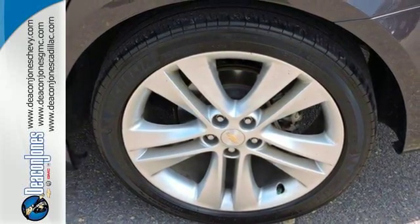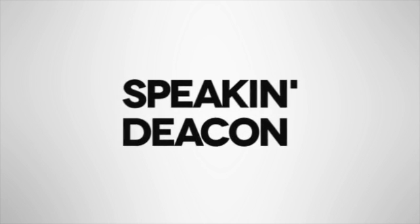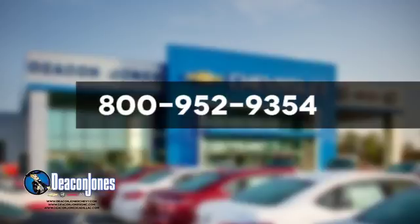Take this Cruze for a test drive today and experience a new kind of compact car. Are you speaking Deacon? Visit Deacon Jones Chevrolet Buick GMC Cadillac today. Give us a call at 800-952-9354.